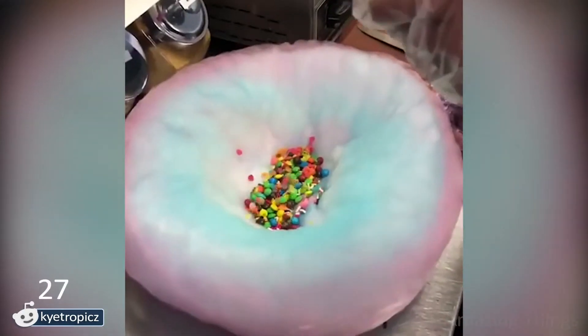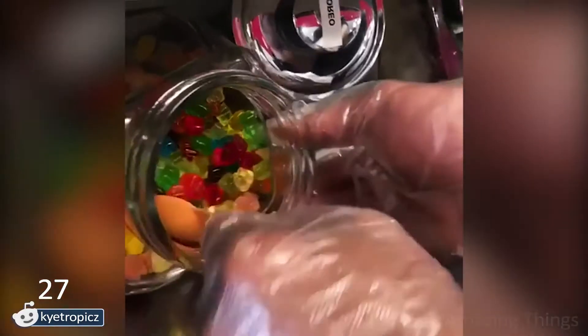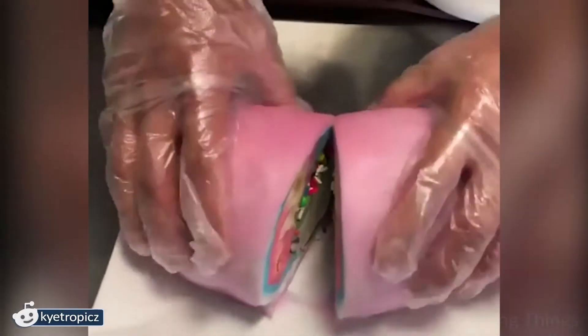This is a real paradise for those with a sweet tooth. Does he make a sweet burrito? Cotton candy instead of dough? Oh my god, why is it so fluffy? I am amazed at how dense cotton candy is that it can be cut so easily.